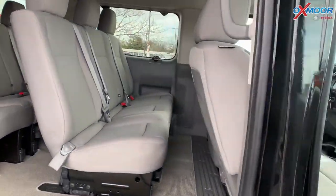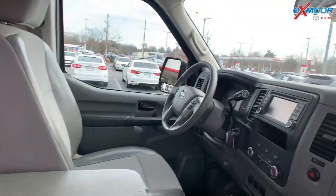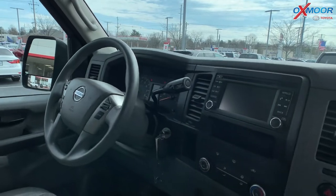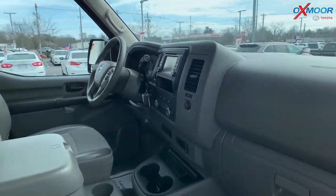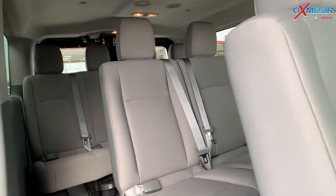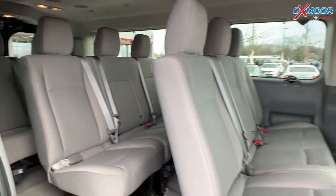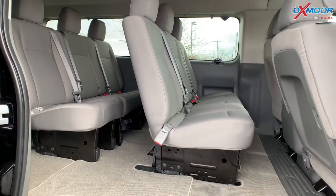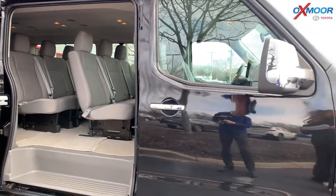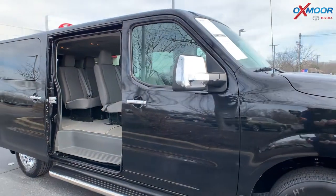This vehicle is going to have seating for up to 12,000. This has a clean Carfax with one previous owner. The interior is in a gray leather trimmed front seating. The mileage is 40,675. The price is $41,000, and this is one of the lowest priced vehicles in the nation.